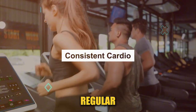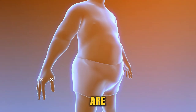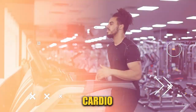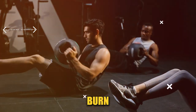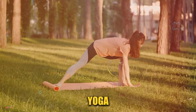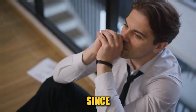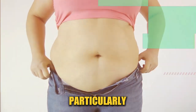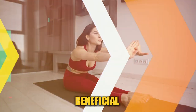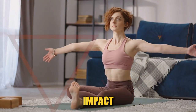Regular cardiovascular exercises, such as brisk walking, running, or cycling, are essential for overall fat reduction, including visceral fat. Consistent moderate-intensity cardio helps improve heart health and burn calories, aiding in fat loss over time. Practices like yoga and pilates not only improve flexibility, but also help reduce stress. Since stress can contribute to fat accumulation, particularly in the belly area, incorporating stress-reducing exercises can be beneficial. Incorporating these exercises into your weekly routine can dramatically impact your visceral fat levels.